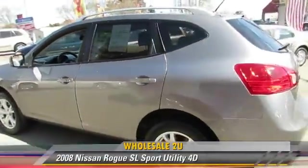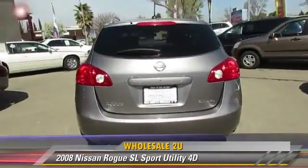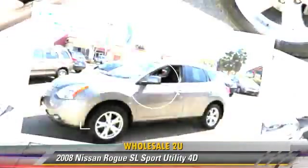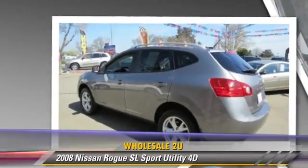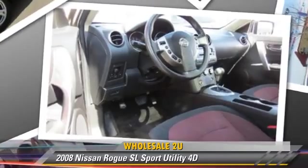The 2008 Nissan Rogue SL, powered by a 2.5-liter four-cylinder engine with an automatic transmission. This all-wheel-drive sport utility vehicle gets up to 26 miles per gallon. This Nissan features premium wheels, all-wheel-drive, and tilt-wheel.